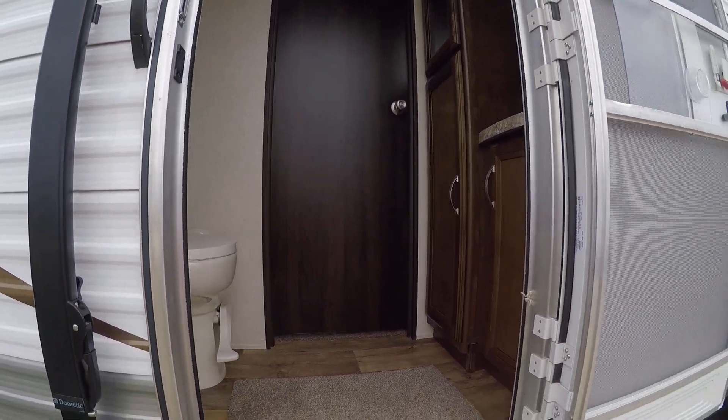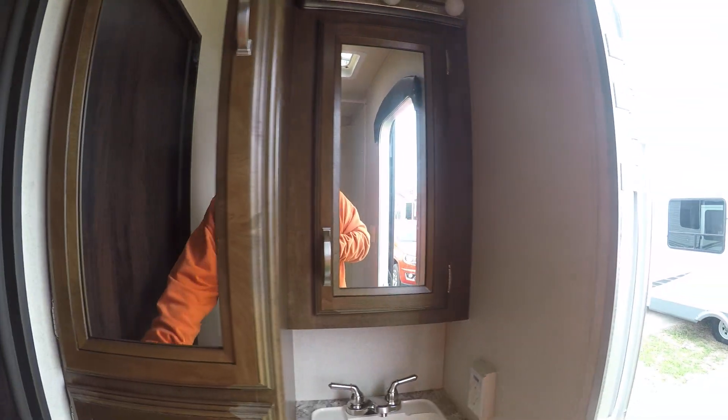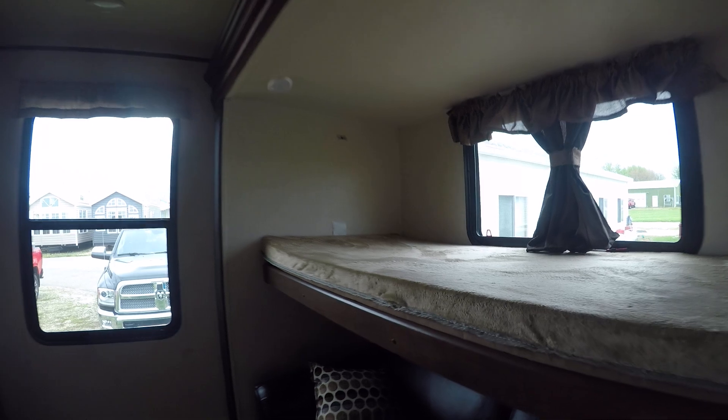The rear entry goes into the bathroom, which is nice — you don't have to traipse through the entire trailer to use the bathroom. This will be the bunk room, with the Lazy Boy sleeper sofa and a flip-down overhead bunk. Spot for the TV.